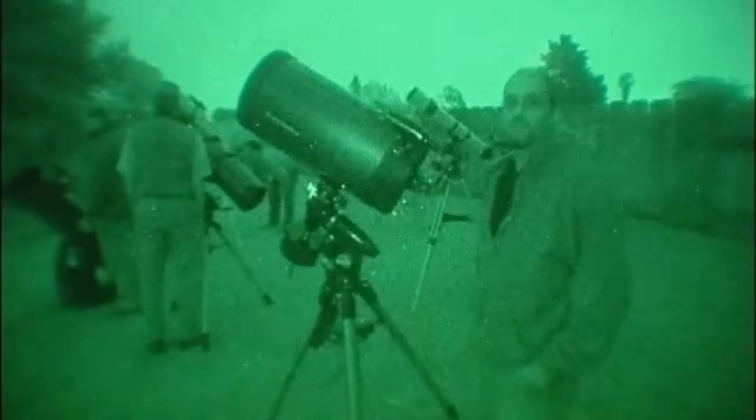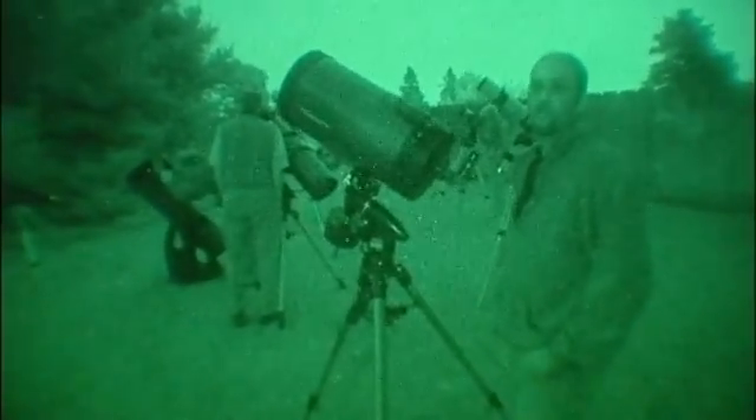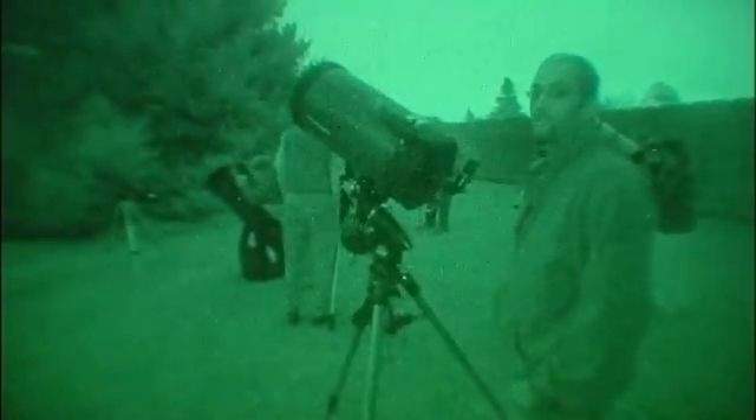The key to capturing these faint fuzzies is planning. Ten minutes inside your nice warm house with a star chart or astronomy software can save you hours of frustration in the shivery outdoors.